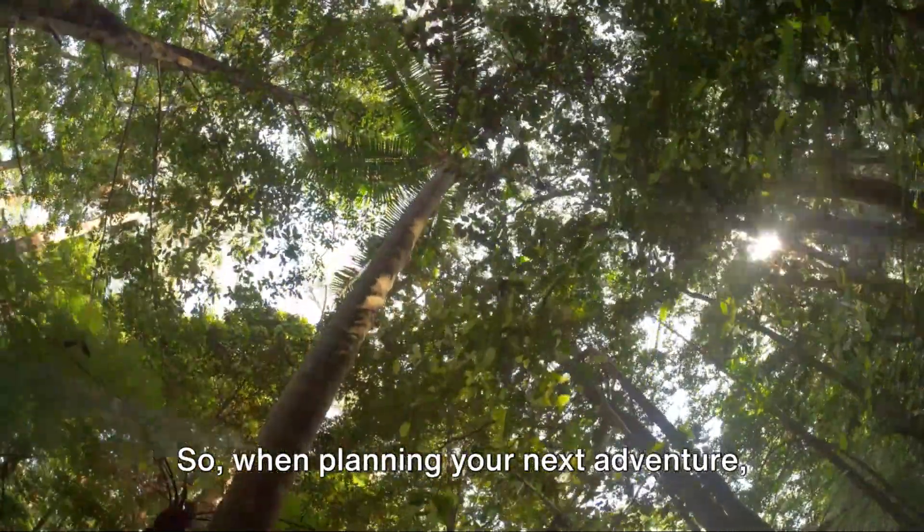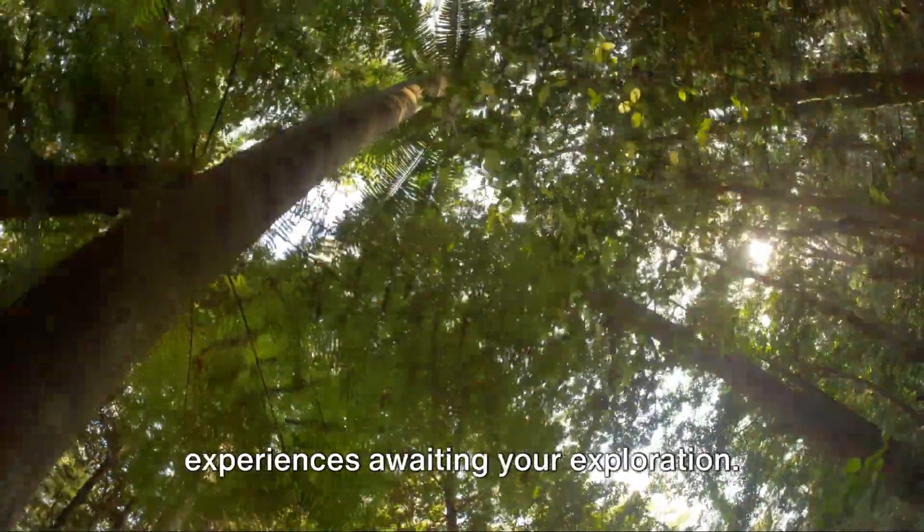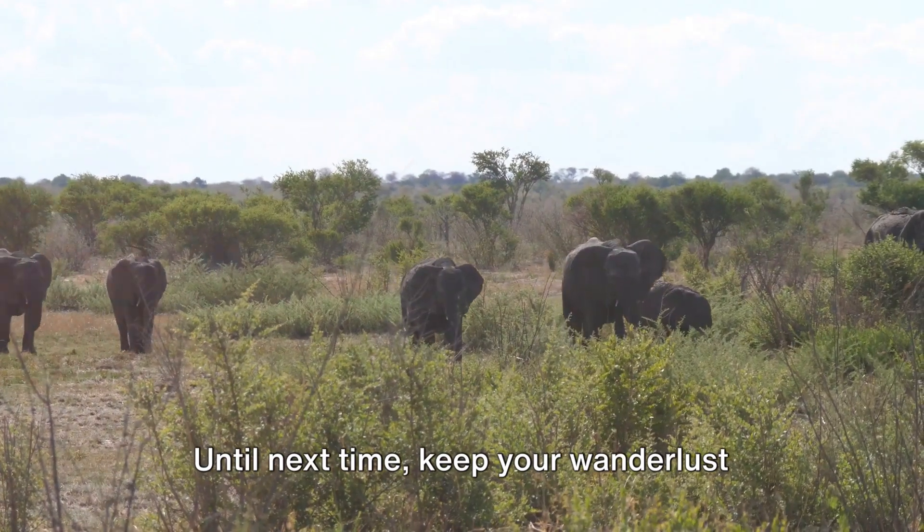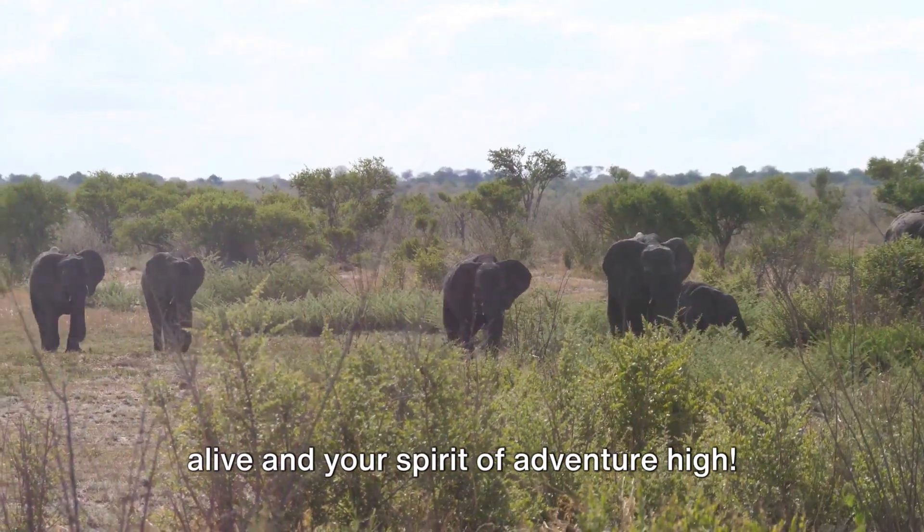So, when planning your next adventure, remember Ghana's rich tapestry of experiences awaiting your exploration. Until next time, keep your wanderlust alive and your spirit of adventure high.